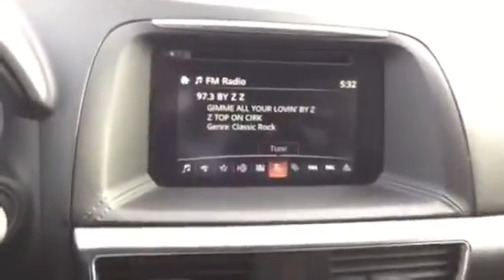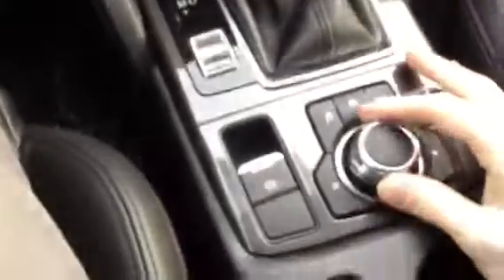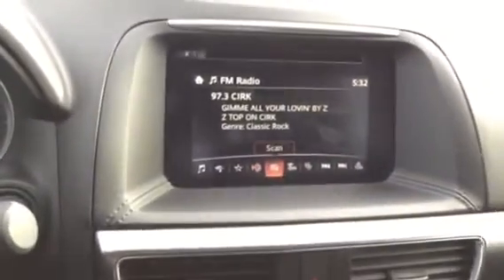Coming in on the middle, this is your 7-inch touchscreen right here — really nice, really intuitive, easy to use. And when you're driving you can actually use this HMI controller, which lets you control the touchscreen from a nice safe position.